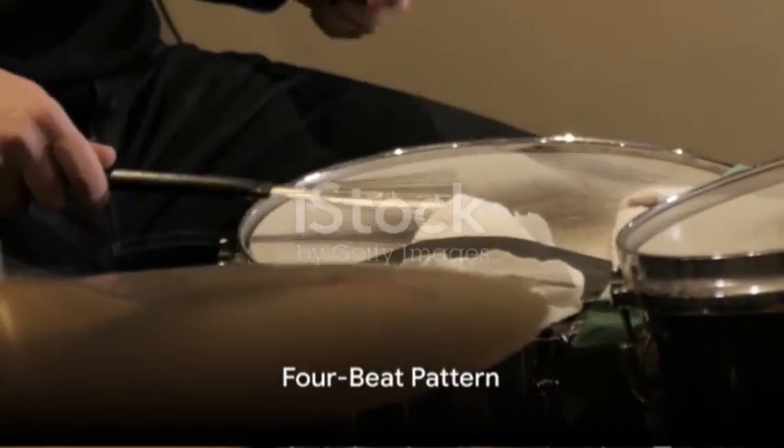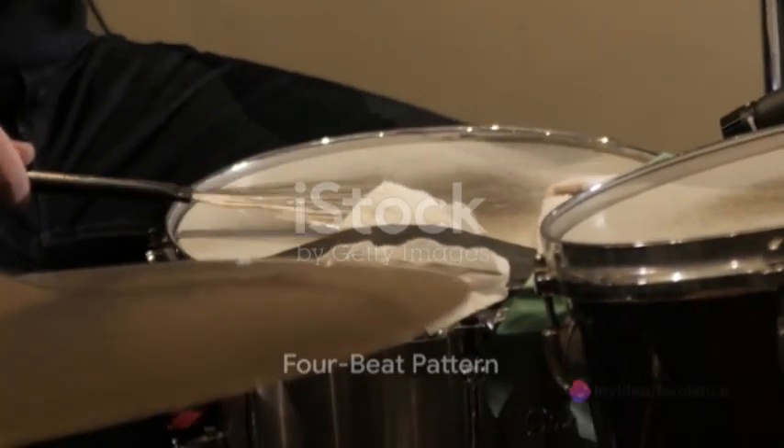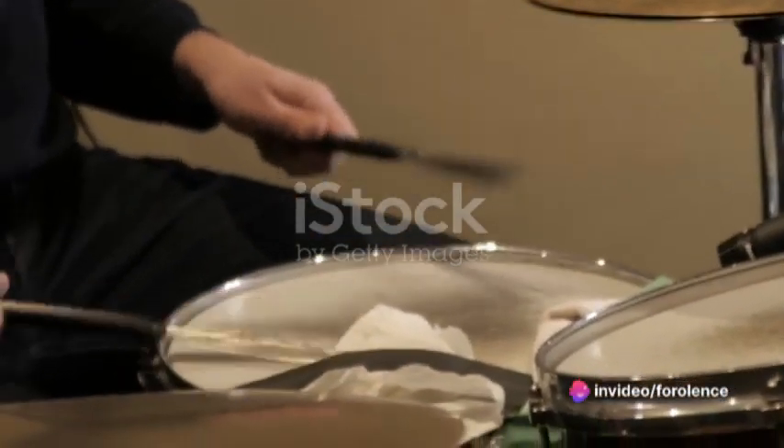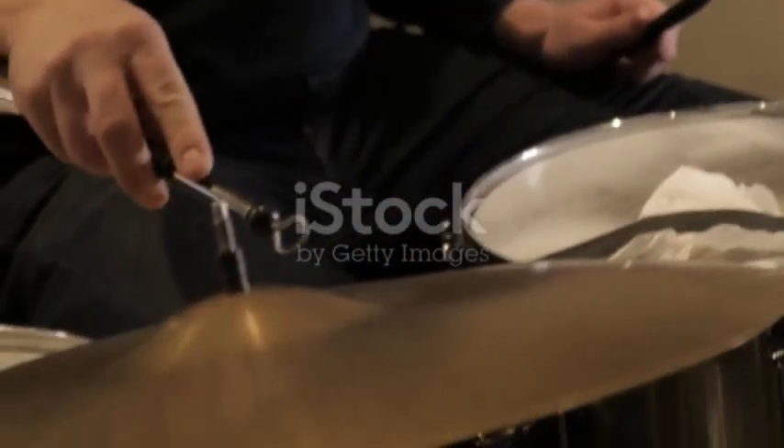And then there's the four-beat pattern. Here, the strong beat occurs after every four counts or beats in a rhythm. This is typical of most pop, rock, and jazz music. It goes like this: one, two, three, four — one, two, three, four.